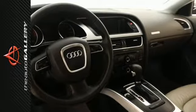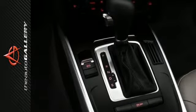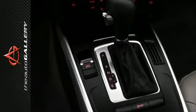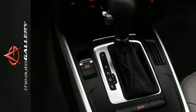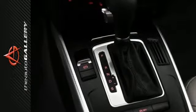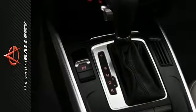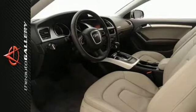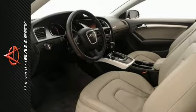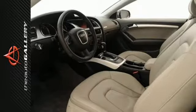This 2012 Audi A5 2.0T Premium is an Audi certified pre-owned vehicle. Audi certified pre-owned vehicles go through a rigorous 300-plus point inspection process. No other manufacturer puts its certified pre-owned cars through a tougher or more encompassing examination that every Audi has to ace in order to qualify as certified pre-owned. Audi certified pre-owned vehicles come with peace of mind built in.